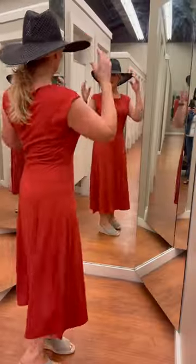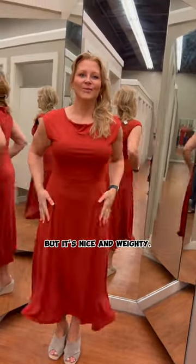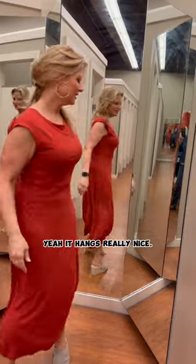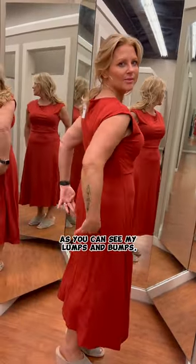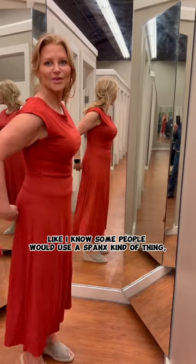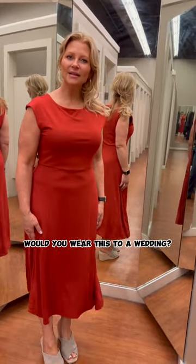This is nice too. Let's do without the hat for a second. No pockets though, but it's nice and weighty — it hangs really nice. The only thing is I find you can see my lumps and bumps. Some people would use a Spanx kind of thing but that's too uncomfortable. Could you wear this to a wedding? Oh, definitely.